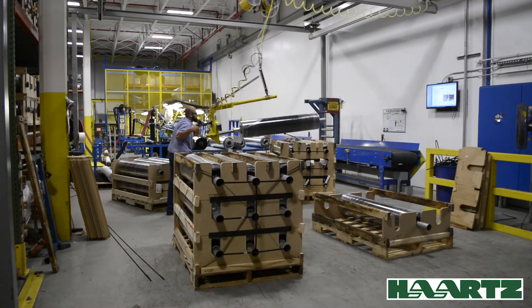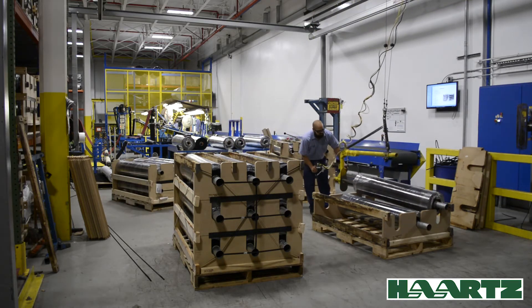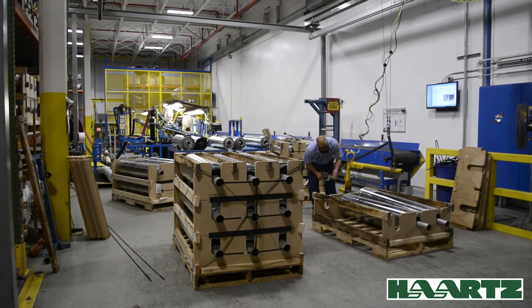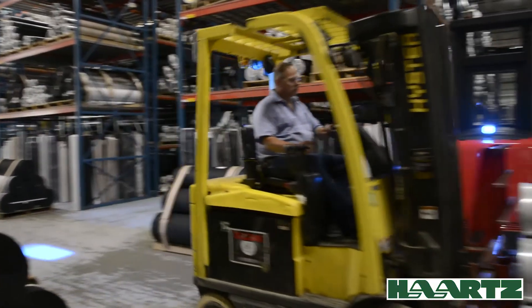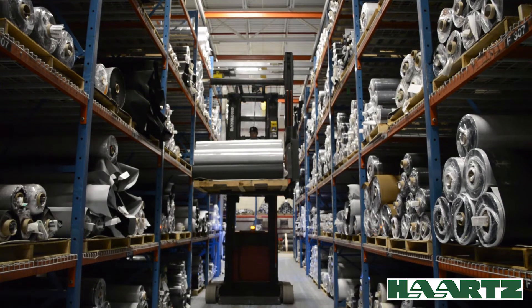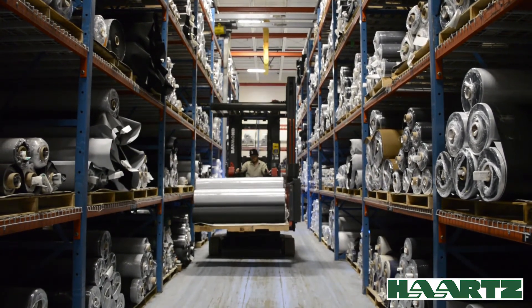Finally, fully inspected, tagged, and approved rolls are packaged for shipment to the customer. Packaging options consist of either returnable or non-returnable systems, both of which provide the necessary protection to the topping, ensuring that it arrives at its destination in ready to use condition.